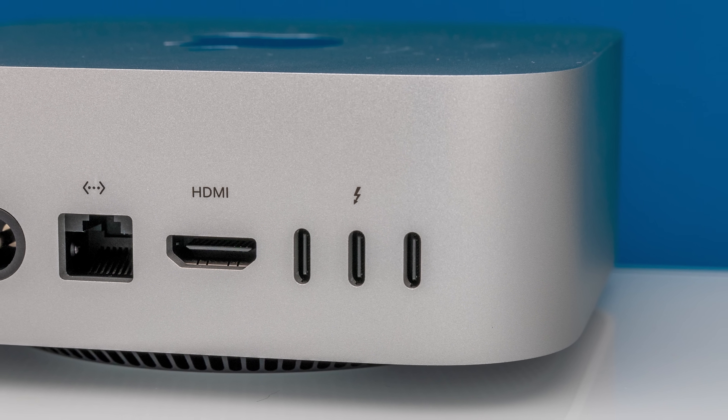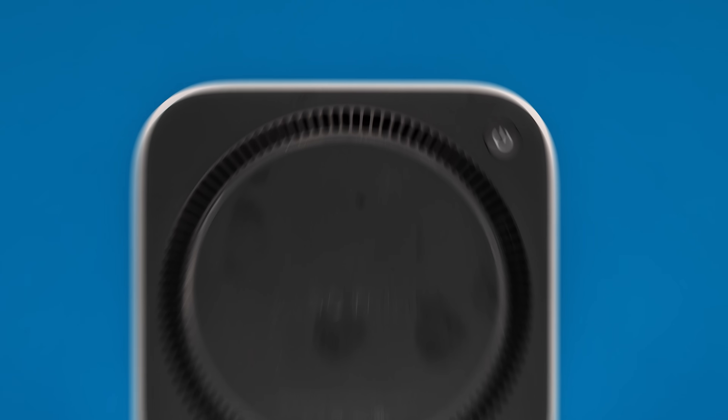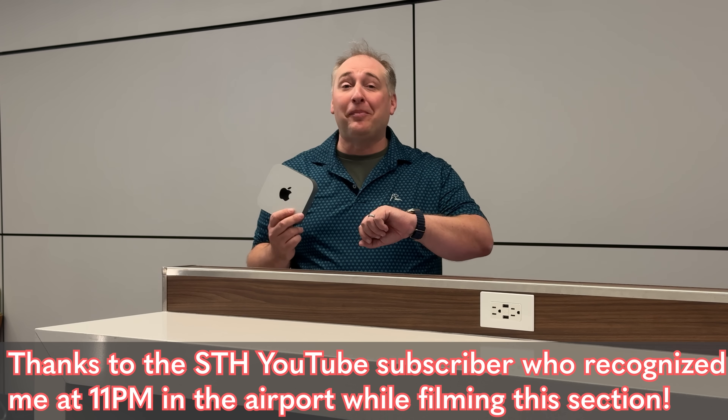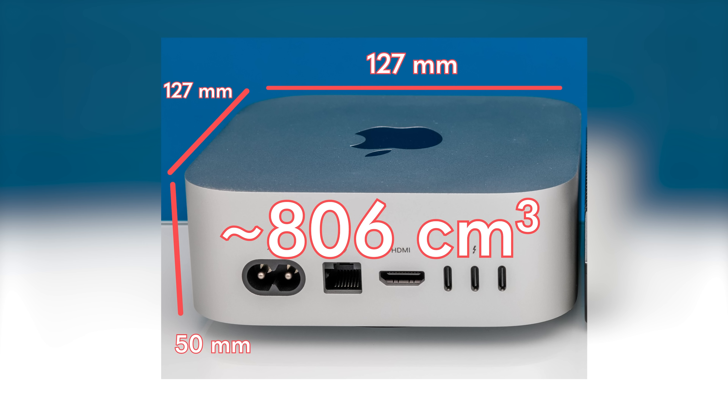You can also use these as display outputs. Overall, this has a ton of connectivity, and I really wish AMD and Intel mini PC vendors would take the lead from what Apple is doing and put more external connectivity on their systems. Now, this thing is super small. The one bummer is that the power button is on the bottom — people have gone over that a million times, but this is dumb. Maybe my favorite part is that this is so small I have it packed in my carry-on. I'm taking this to Atlanta, and I can pack this in my carry-on luggage — it frankly doesn't take up that much space. Let's go talk about that M4 chip.